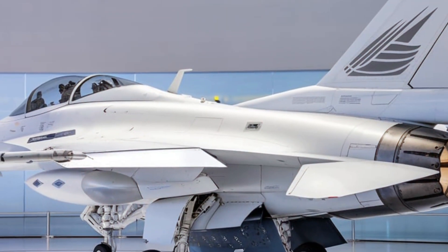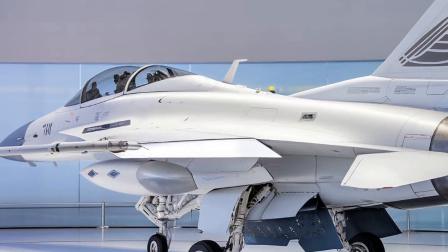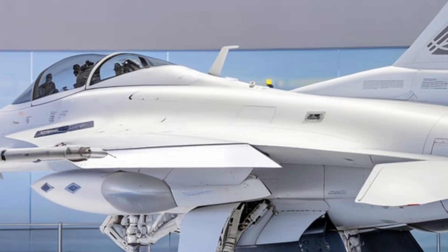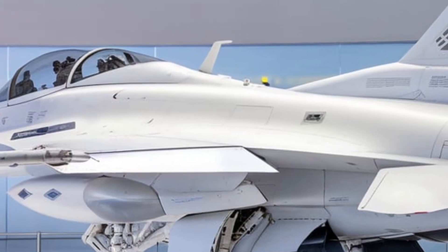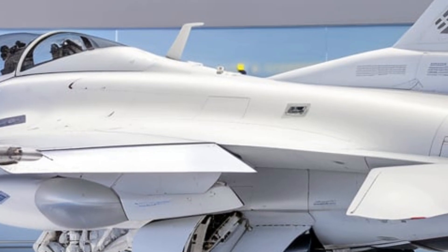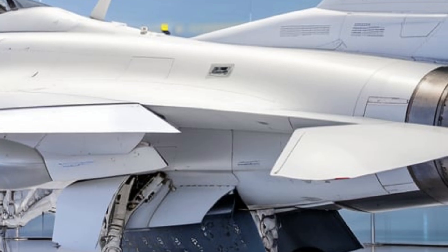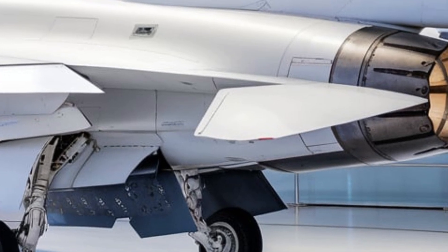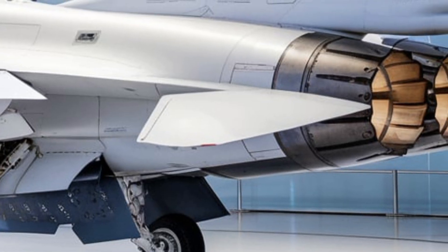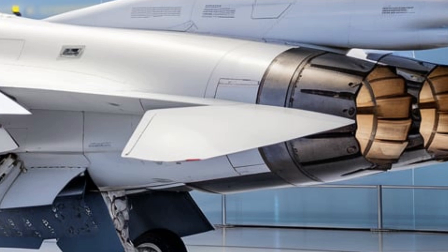New avionics and cockpit display features a holographic heads-up display (HUD) and a wide-area touchscreen panel, similar to the latest Western fighter jets. Advanced weapons systems include the latest long-range air-to-air missiles (PL-15) with over 200 kilometers range, as well as precision-guided bombs and anti-ship missiles, making it effective in multiple combat scenarios.